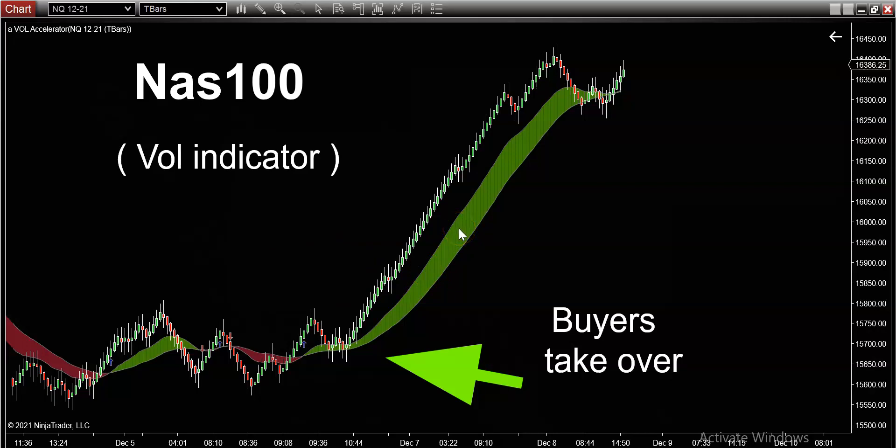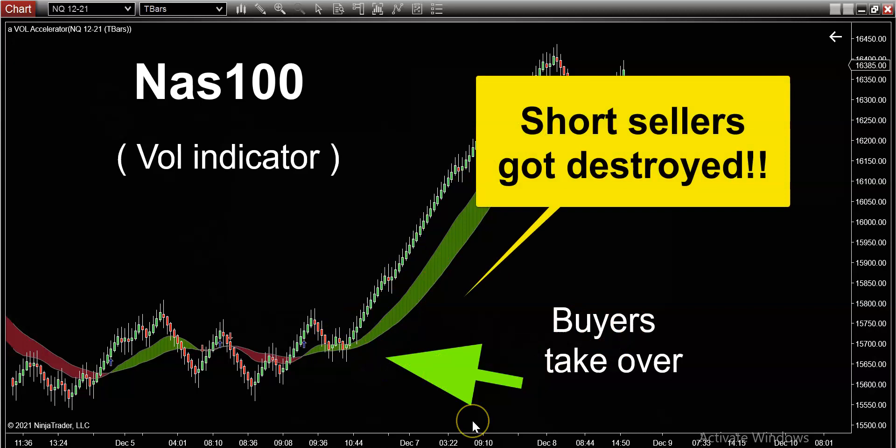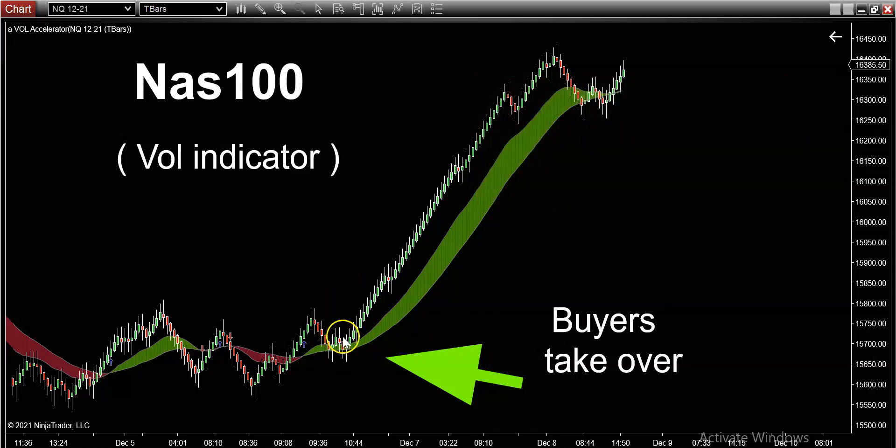This green and red color band you see here is a volume indicator. It tells you when the potential trend has changed — either to the bullish side, as you can see here where the buyers took over and just absolutely ripped the faces off all those short sellers. That's what a trend can do for you. There's no such thing as buying low and selling high — you can do that with your house, your car, or your baseball card collection, but not in trading.